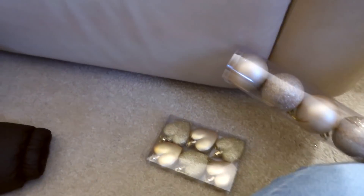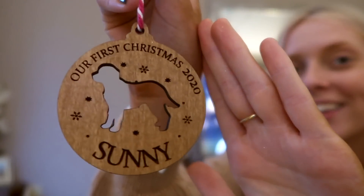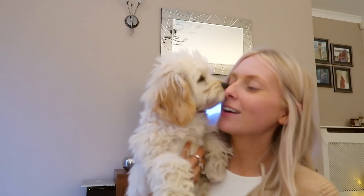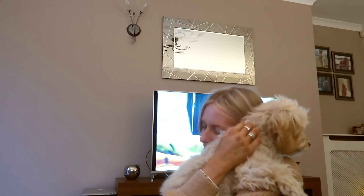We usually go red and gold on the tree, but this year we want to do something different — we're all loving neutral tones, so what better way to decorate our tree than sparkly neutrals? That reminds me — I also got this little bauble I ordered on Etsy last week. It says 'Our First Christmas 2020' and it's got a little Sunny cutout. I know I'm so extra. I may or may not have got her a Christmas stocking as well. Who's a lucky puppy?